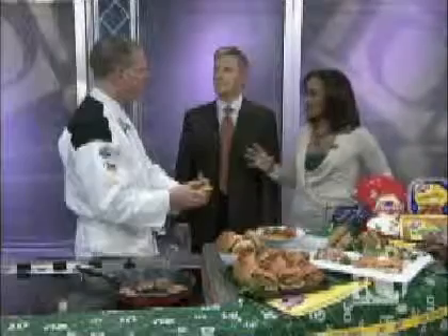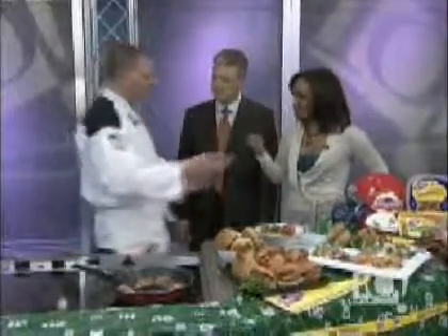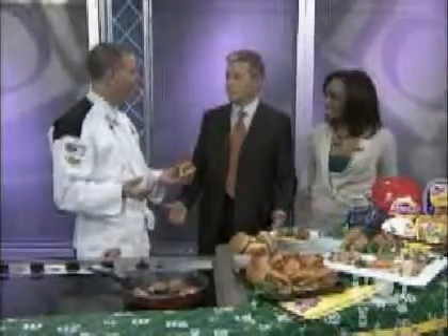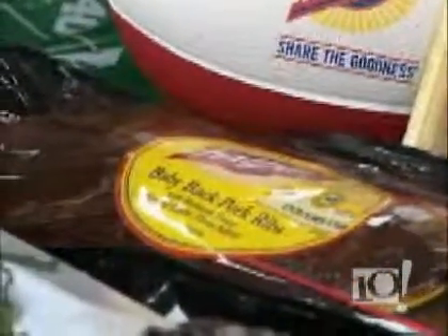Our number one seller when it comes to Super Bowl Sunday is our ribs — our fully cooked barbecue baby back ribs. All you do is put them on a foil-lined tray, put them in the oven for about 10 minutes at 350 degrees. You take them out and they're ready to go. That might be the ultimate football food. There's so little to do — all you need to have is the napkins, a big appetite, and maybe a bib to catch any of the sauce.